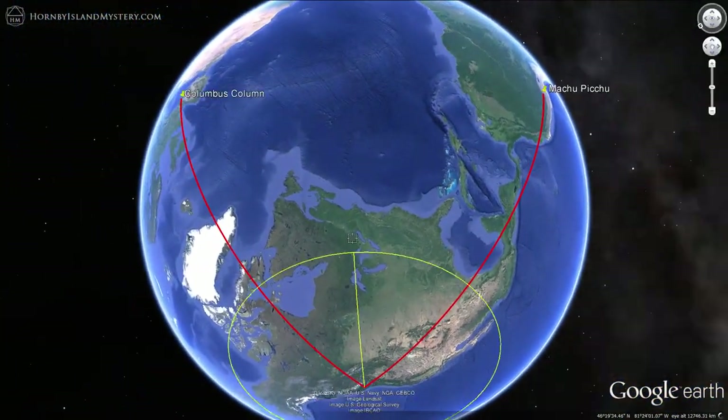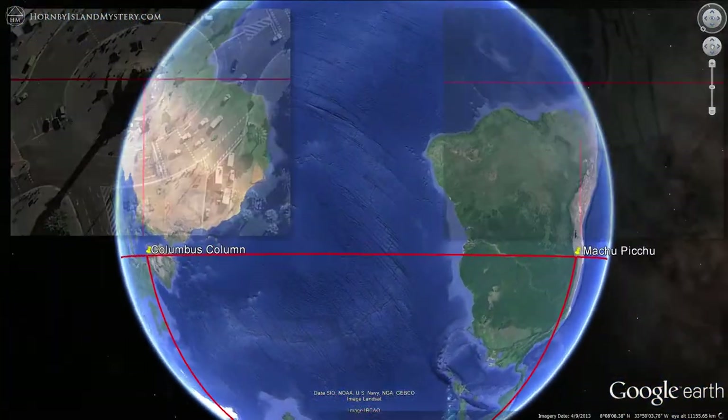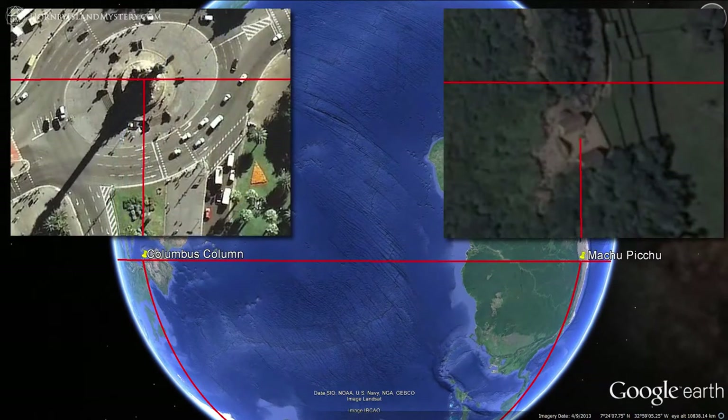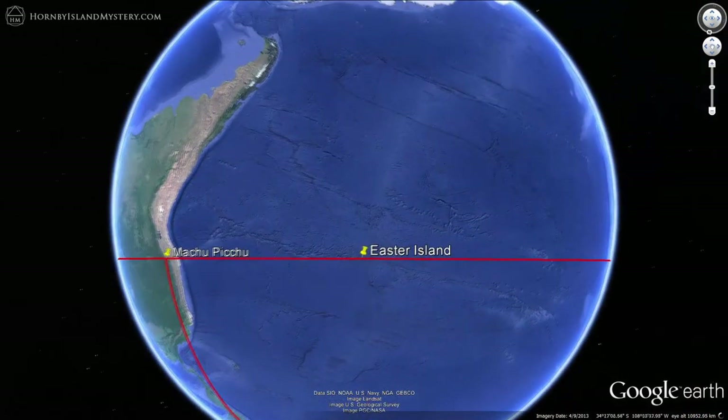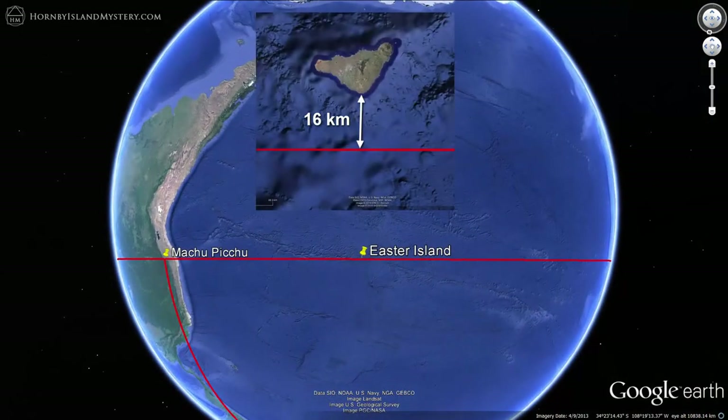Drawing a circle on this point emphasizes this equidistance. Following the circle, we see that it also comes within 16 kilometers of the tip of Easter Island, another iconic megalithic power spot.